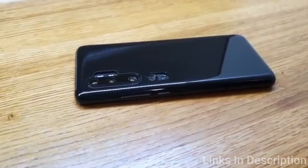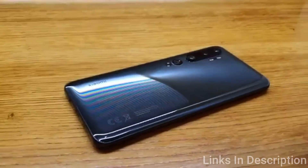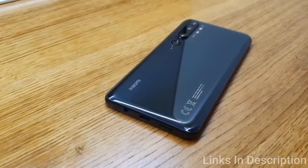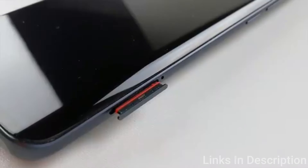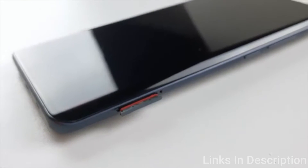The Mi Note 10 has a 6.47-inch screen — an OLED panel with a 2340x1080 pixel resolution, excellent for the money. You may find larger, but you won't find much better, particularly if the curvy front appeals. Day-to-day performance is technically sound, as you'd hope from a device with a good CPU and 6GB of RAM.